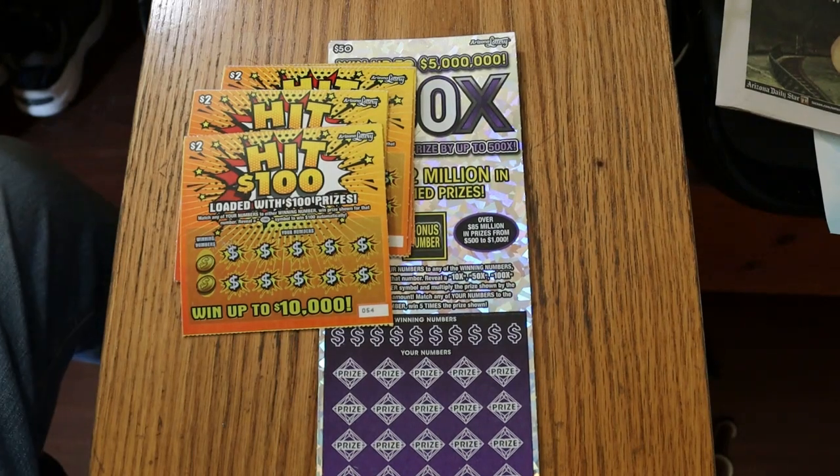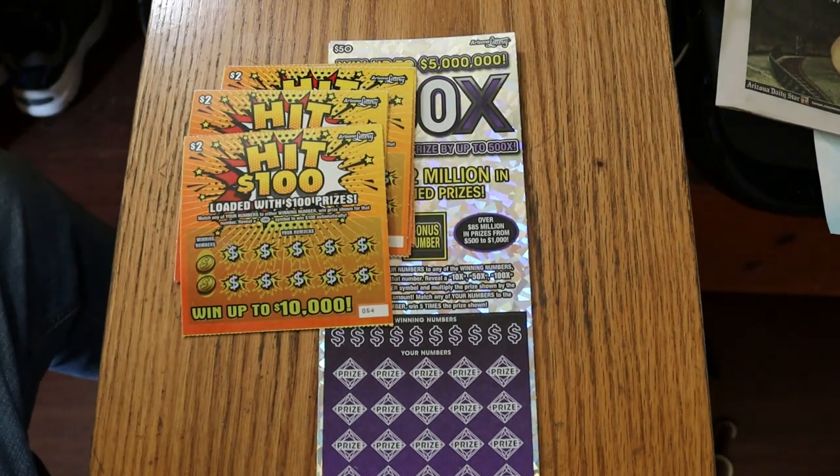What's up YouTube? AZ Scratchers here with another little scratching session. Today we're going to do another Lowboy Bigboy mix. And this time, for the Lowboys, we're going to do a ticket I haven't done, I think, maybe once. And that's the $2 Hit 100s.